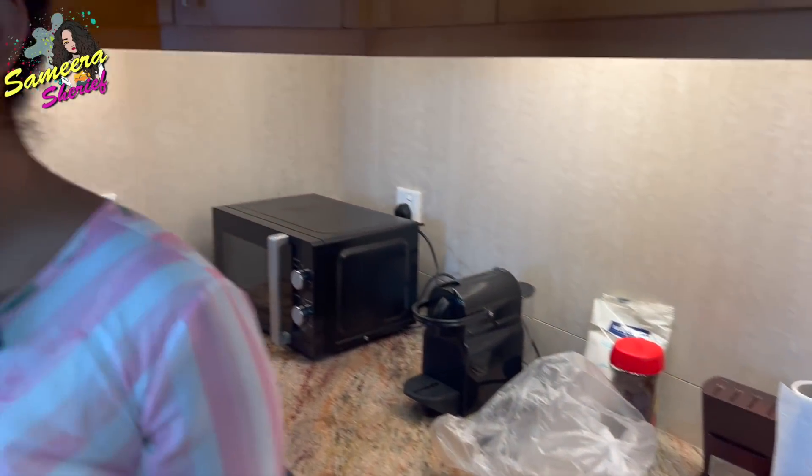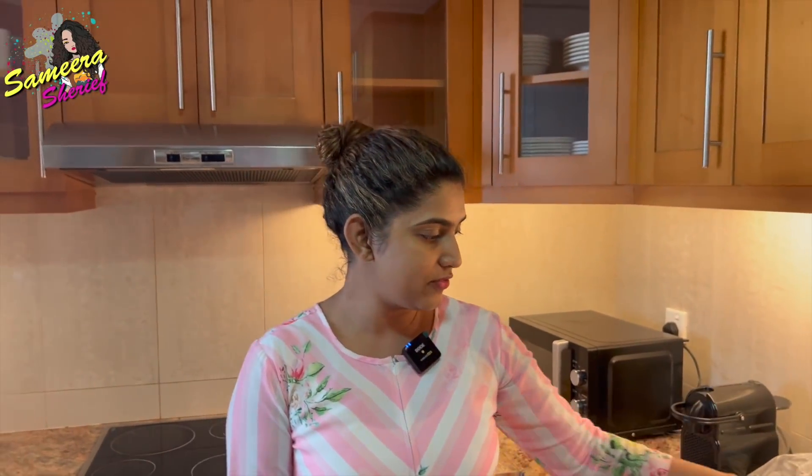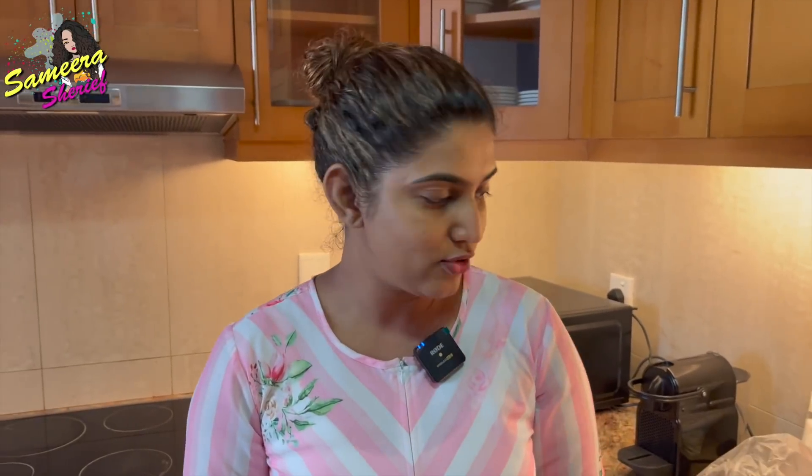Actually, no — he doesn't create any mess. He cleans everything the moment he cooks. But I said we don't have time, we have to shoot this video. And as soon as we came in, we had our breakfast. For breakfast it is Indomie, my most favorite. Whenever I come to Dubai, I make sure I have only Indomie.